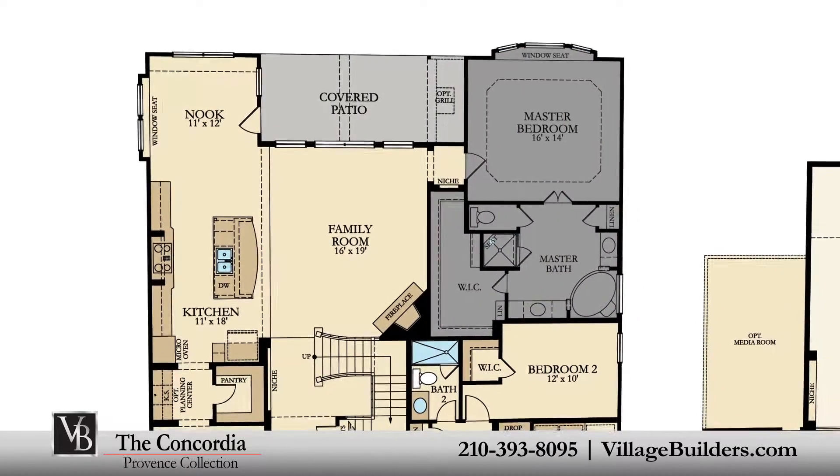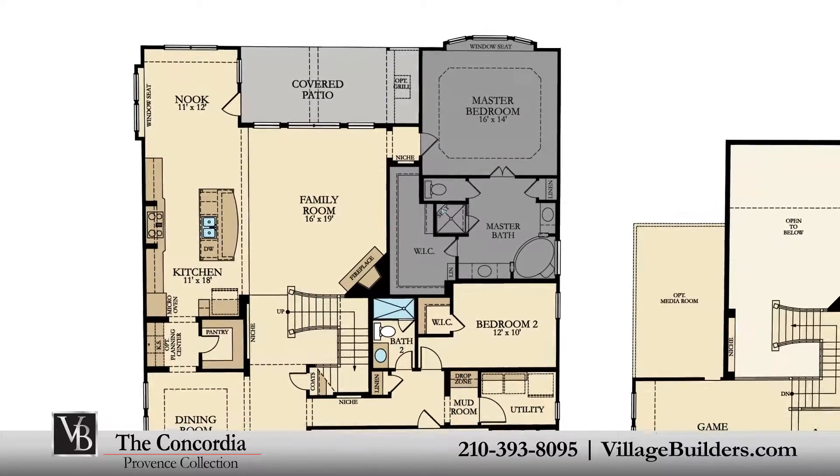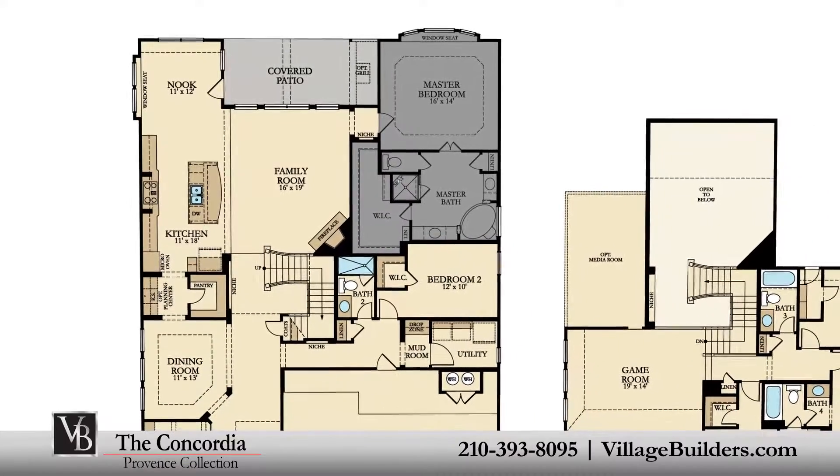The master suite of the Concordia, located on the first floor, features a luxurious bathroom retreat with a separate shower and corner soaking tub, dual vanities, and a grand walk-in closet.